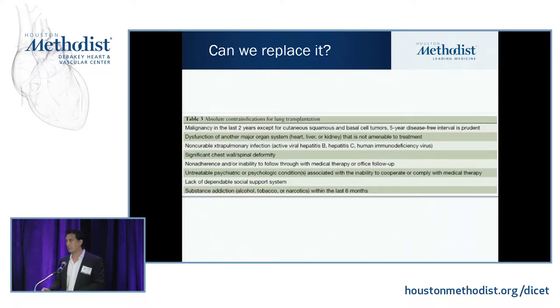We talked about the contraindications that Gary went over. The main ones are that the patient is too sick or they have cancer. Those are the main things. If someone has very different size lung cavities or some major deformities, that can also be a contraindication.